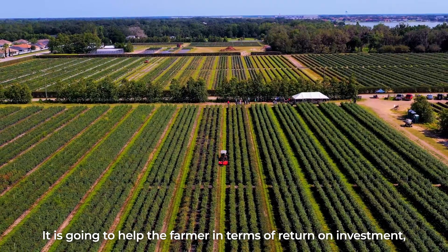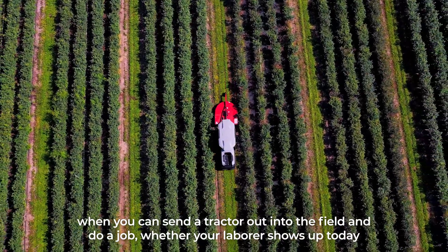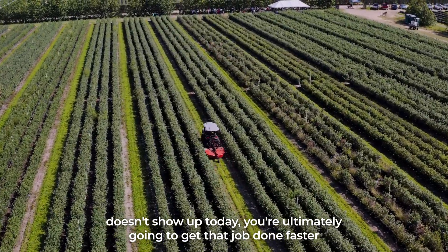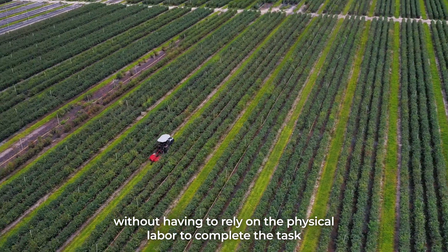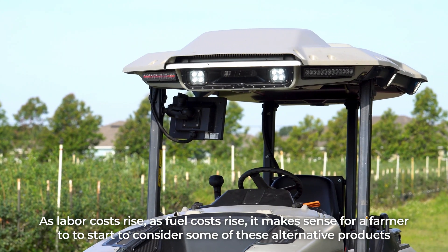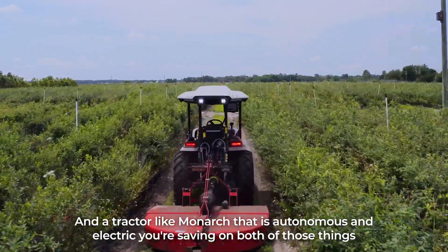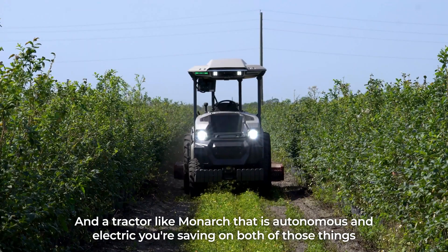It is going to help the farmer in terms of return on investment. When you can send a tractor out into the field and do a job whether your laborer shows up today or doesn't show up today, you're ultimately going to get that job done faster without having to rely on physical labor to complete the task. As labor costs rise and fuel costs rise, it makes sense for a farmer to start considering alternative products. A tractor like Monarch that is autonomous and electric — you're saving on both of those things.